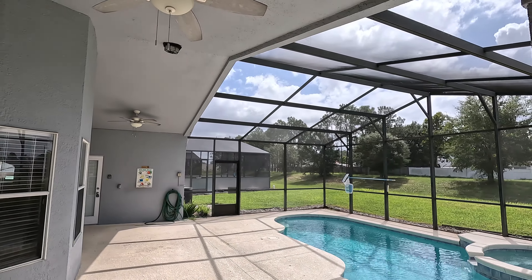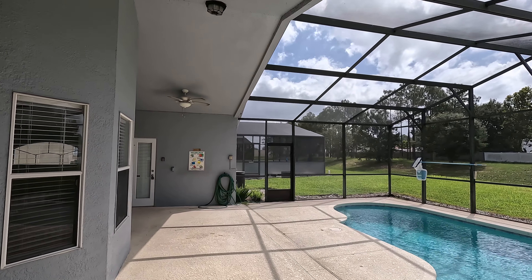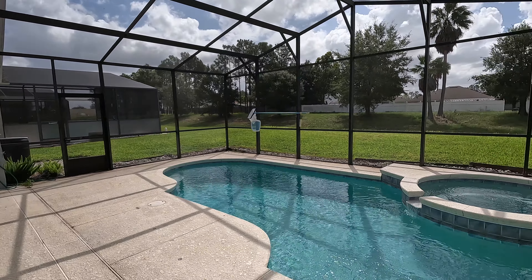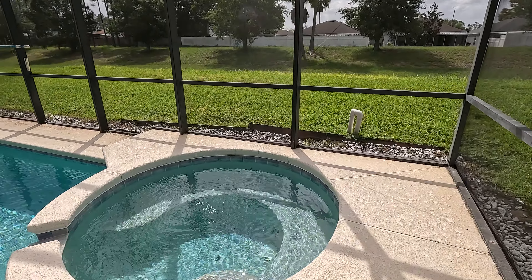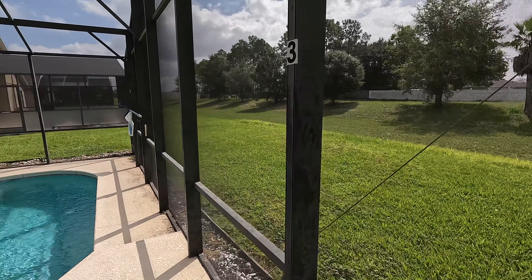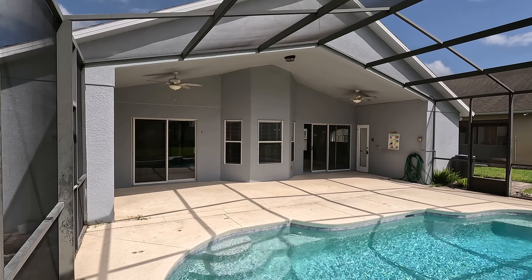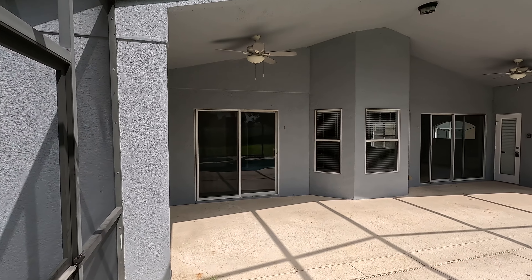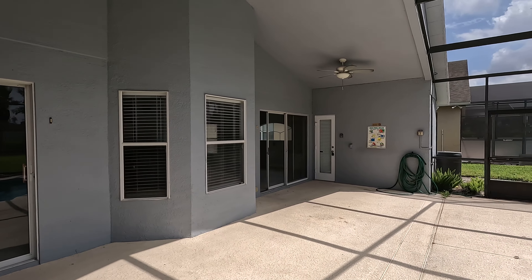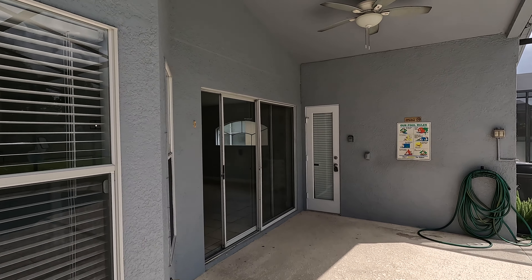Here is the lanai space, completely undercover basically through the whole length of the house. And then we have the pool and spa — good size pool, and then we also have the spa right here. House has a lot of potential, just needs some cosmetic work and whatnot. Let me know what you guys think about it down in the comments below, and let's go ahead and get to the next property.